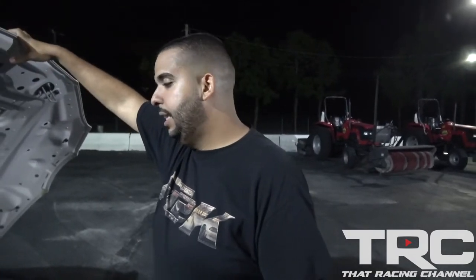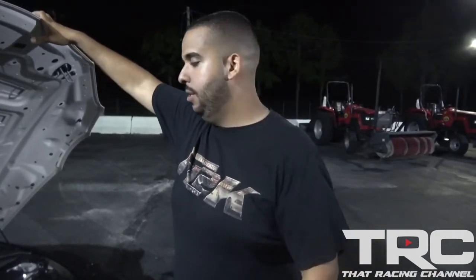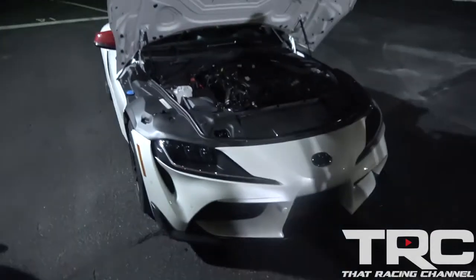I tried launching it in second, and it was a little better. I did that with traction control off and it cut a better 60-foot, but then once it got about 60 feet out it broke loose. But this thing with some drag radials will probably go 11s. Let it cool off, see what it can do.